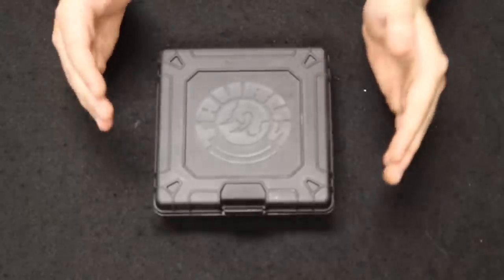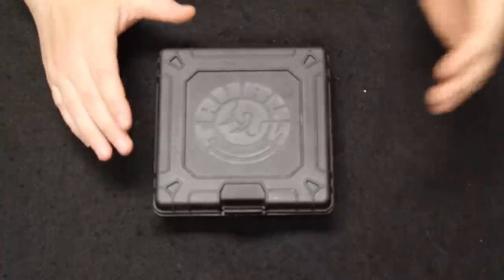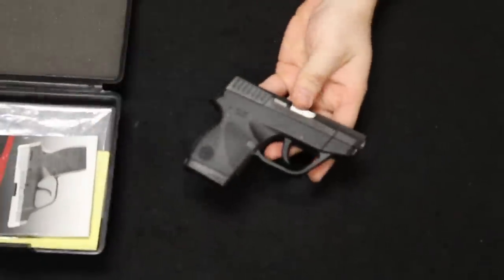Getting into this video, remember the format is we start off with the most common and move through the least common as we move through the video. Anyway, starting off with the number one spot, this is a Taurus 738 TCP.